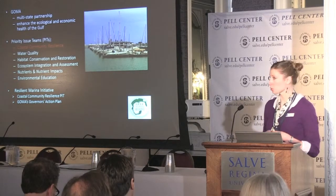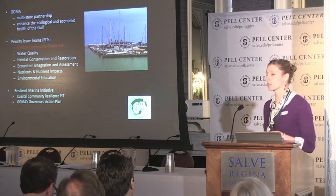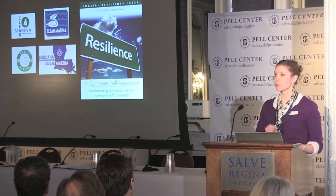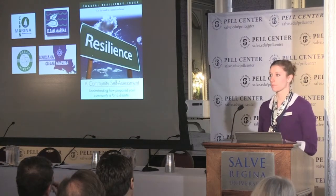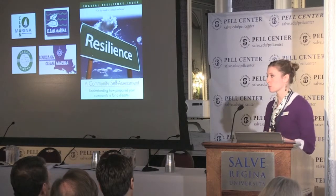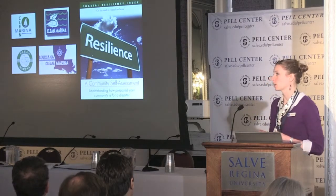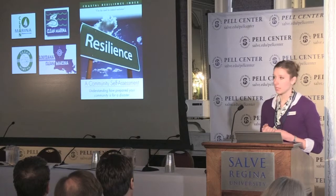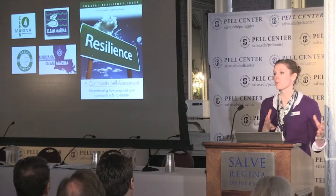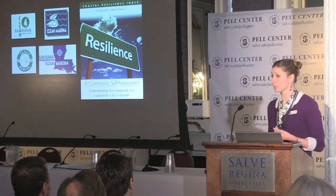The Coastal Community Resilience Priority Issue Team for the Gulf of Mexico Alliance said, okay, we're going to take this on. Of course, this effort was building on previous projects. From the 90s, we had the Clean Marina Program, which is focused on environmental best practices, oil spill prevention, pollution control, and waste management control at marinas. But as you can see from those earlier pictures, the Clean Marina Program itself did not really raise awareness or provide information related to resilience.